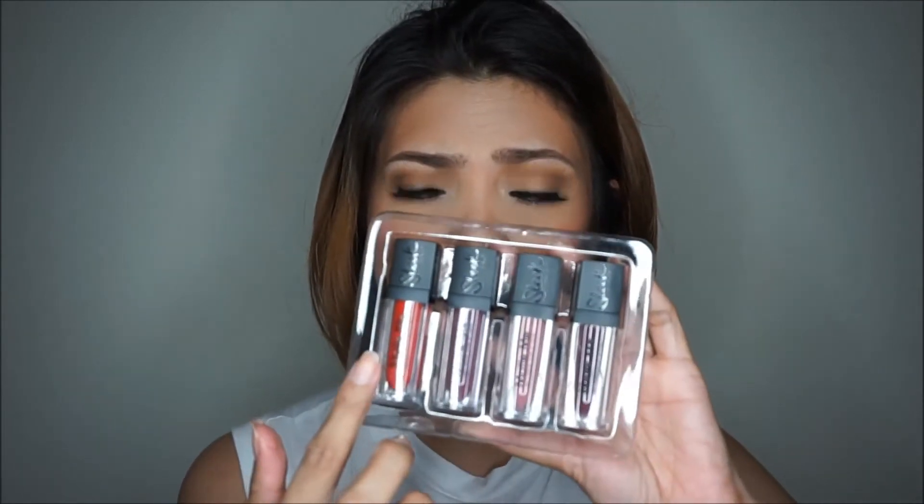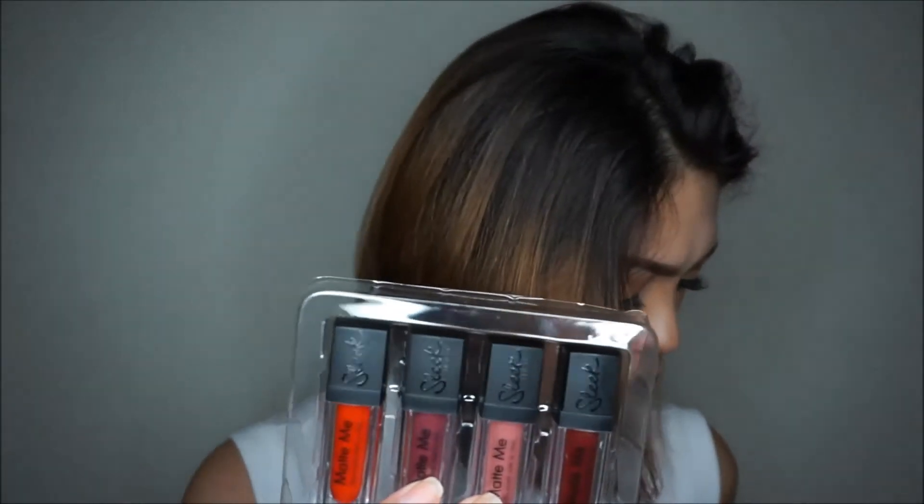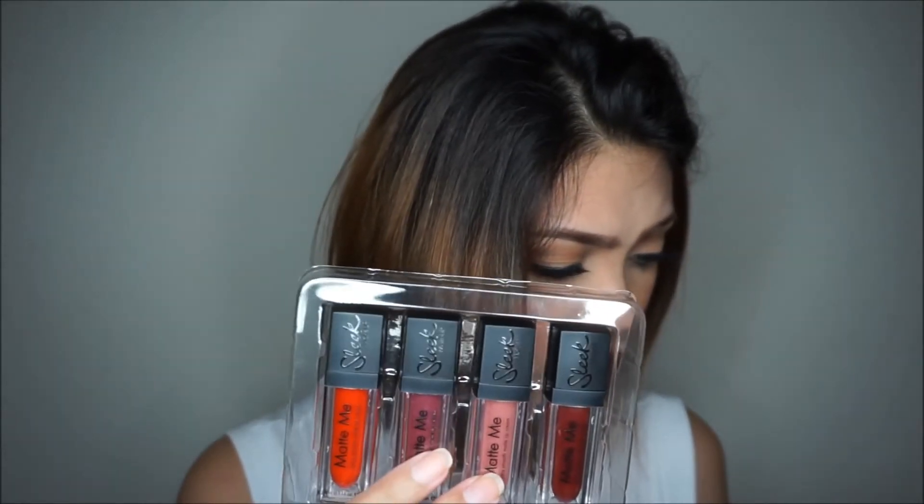As for the longevity of the wear, I can't say much because I just bought this yesterday and haven't fully tested it yet. For color payoff, the darker shades — the purple Velvet Slipper and Old Hollywood — are opaque right away. But for Birthday Suit, I needed to layer it because the color didn't show up immediately, and my natural lip color was showing through since my lips are a bit dark and this shade is very light.